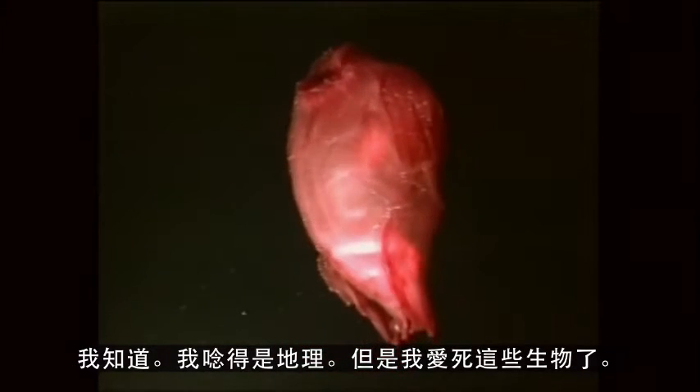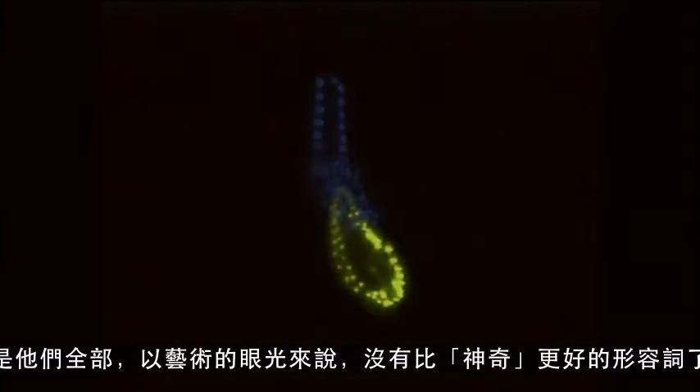I'm a geologist by training, but I love that. Some of the bioluminescence they use to avoid being eaten, some they use to attract prey. But all of it, from an artistic point of view, is just positively amazing.